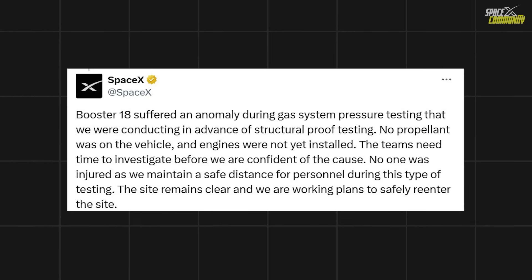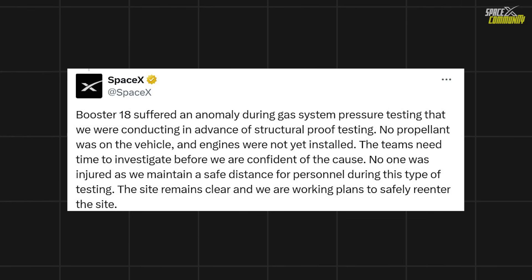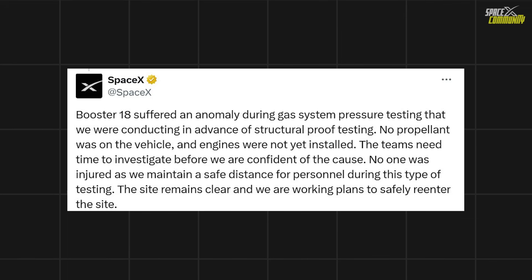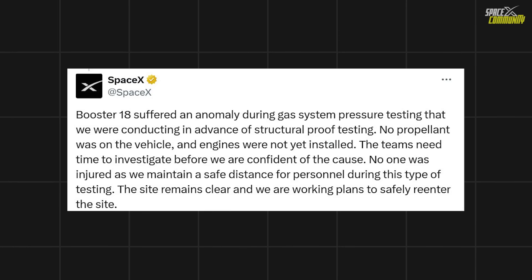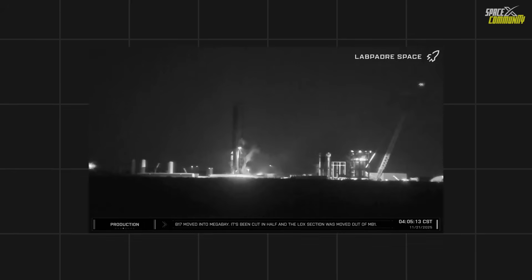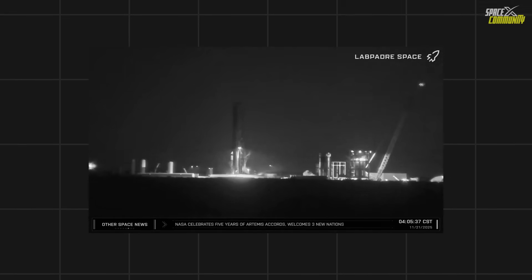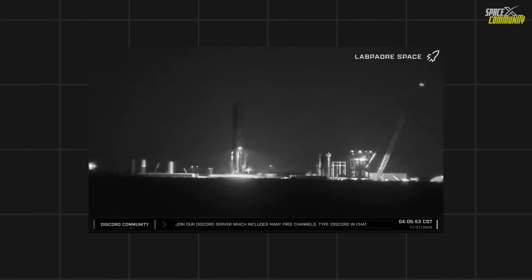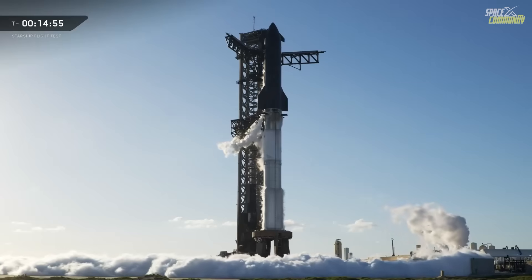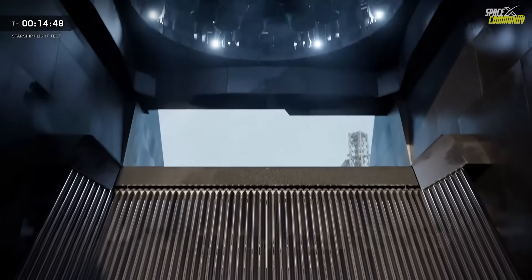Whatever the exact root cause, SpaceX responded quickly and transparently, confirming only hours later that the booster experienced an anomaly during gas system pressure testing, and emphasizing the absence of any propellants or engines. Investigators immediately began reviewing telemetry, pressure traces, valve logs, and high-speed video to reconstruct the sequence leading up to the rupture. As with previous Starship development anomalies, the data derived from this event may prove more valuable than the hardware itself. Embedded strain gauges and pressure sensors will provide detailed information about exactly when the tank moved beyond its elastic range, how the fracture propagated through the rings, and where structural reinforcement or procedural modifications may be required.